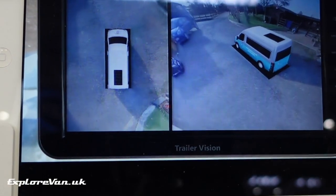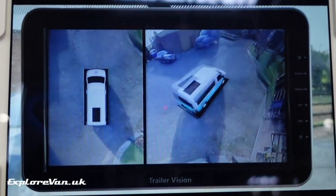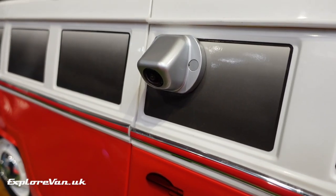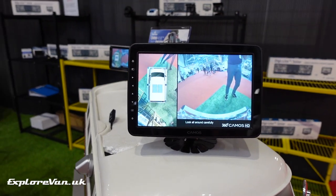Trailer Vision UK had a great demo of the Omniview 360 digital HD camera system, giving a surround or bird's-eye view that's superb for manoeuvring and parking. Coupled with a digital video recorder, it would also be a good safety and security solution.